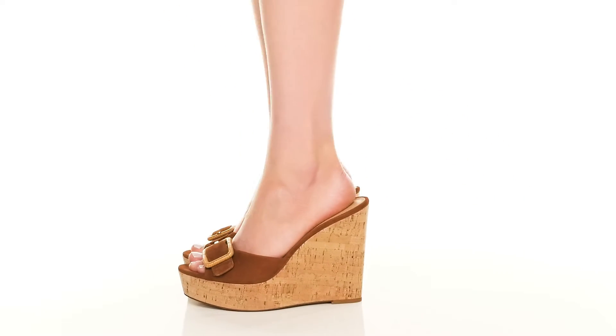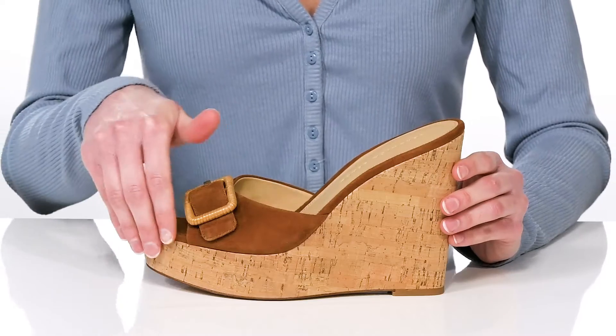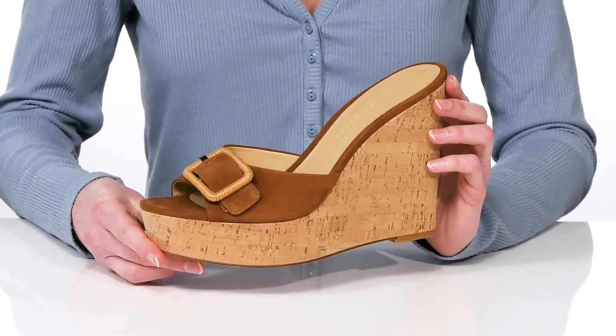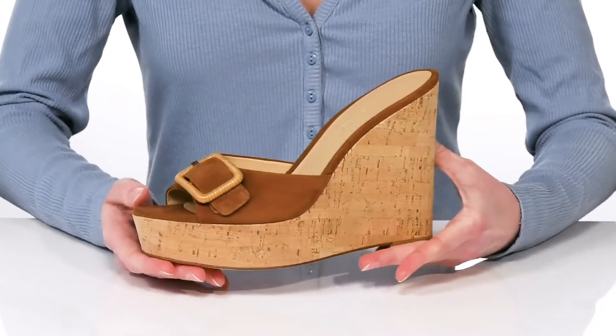These wedges are a stunning and stylish look for this season. The standout feature has to be the cork-wrapped platform midsole — it makes these perfect for resort wear. They have a tall wedge heel at the back and a soft suede upper.